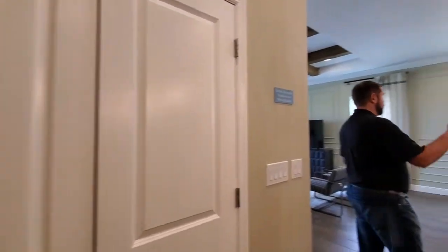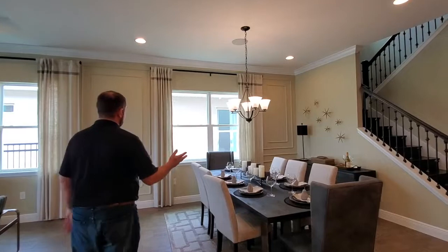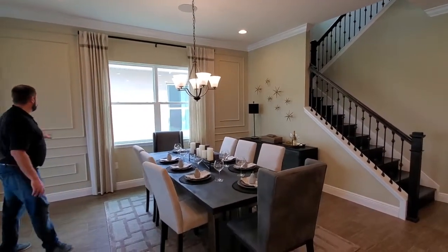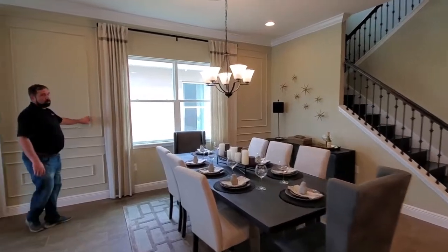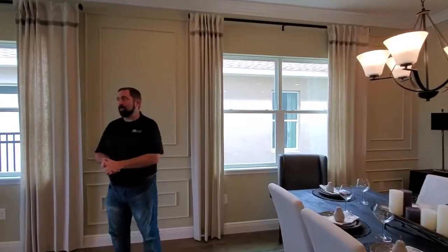This opens up to an eight-piece dining room set with a little chandelier. Of course we have our window looking out, and the walls — they did this nice little woodworking design on the walls that gives it a little more homely feel as you look through. So that's the kitchen and that's the dining room.